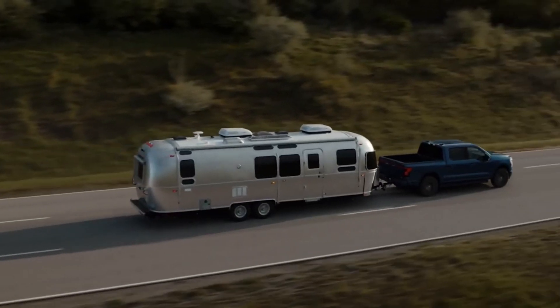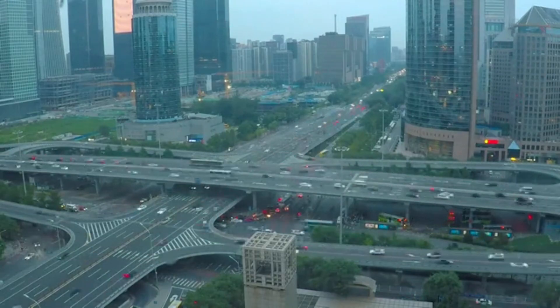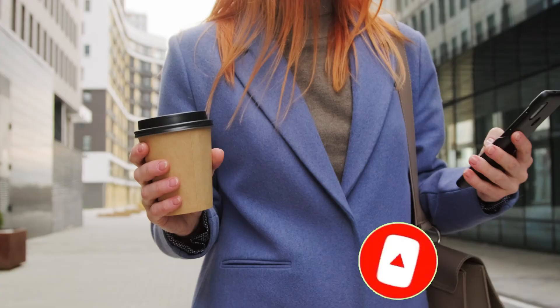That's all for today's video. Please give us a thumbs up and don't forget to subscribe to our channel and ring the notification bell so you never miss out on our latest content. If you have any questions or thoughts, drop them in the comments below — we love hearing from you.